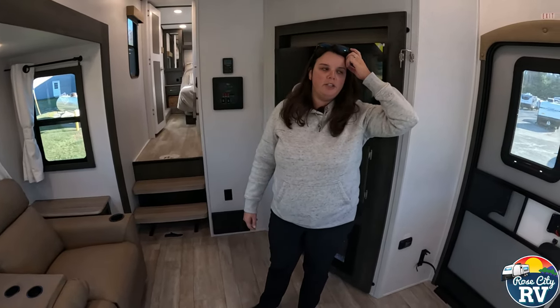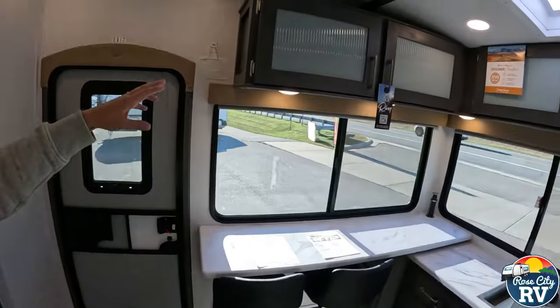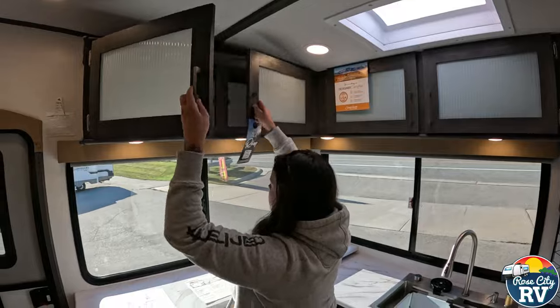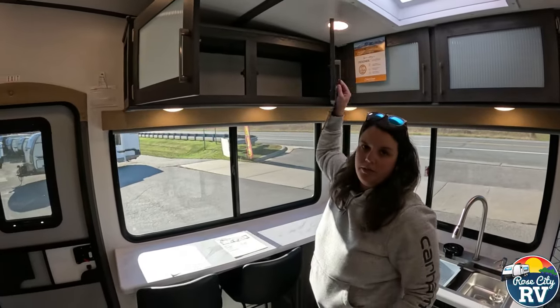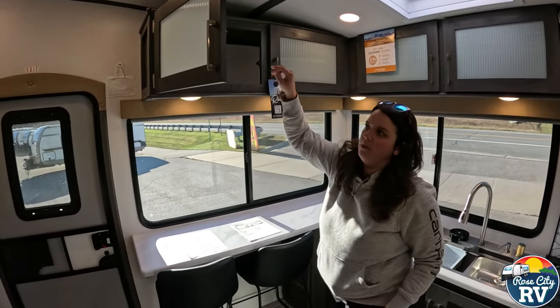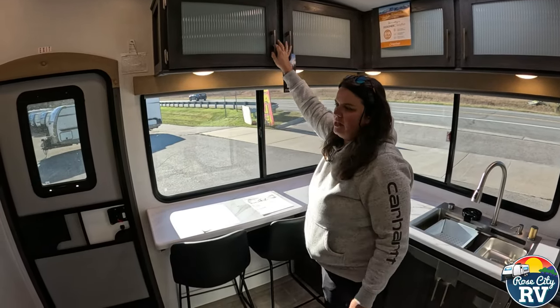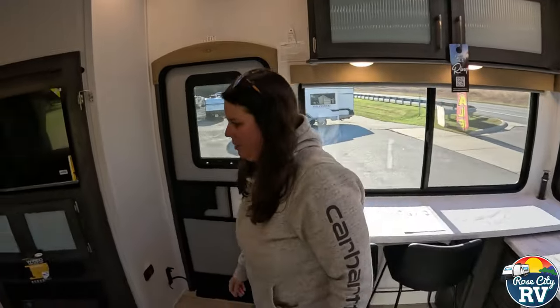One thing I missed — over top of the kitchen here there's overhead cabinetry. One thing I like: I'm only 5'6" and I can reach this pretty easily. That is one complaint you will hear in fifth wheels — the cabinets are way too high and not usable — but I feel these ones are accessible.